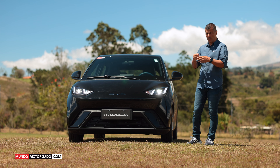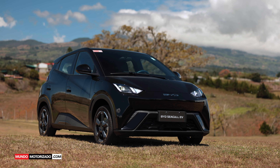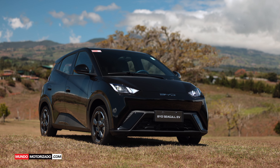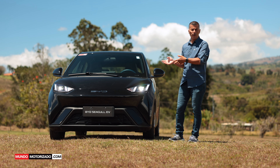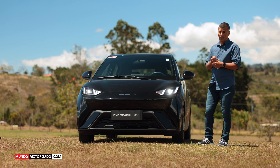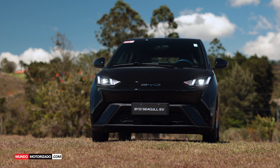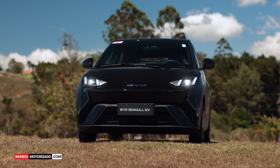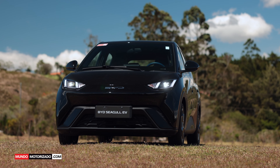Por supuesto que es 100% eléctrico, un auto que monta la nueva plataforma 3.0 de la marca y que además es parte de la familia Ocean. Hay varios autos de BYD inspirados en eso: el Dolphin y este Seagull. Se le llama Seagull porque en inglés es gaviota, y su diseñador, persona muy conocida en la industria, ex diseñador de Lamborghini, le dio un enfoque de gaviota.